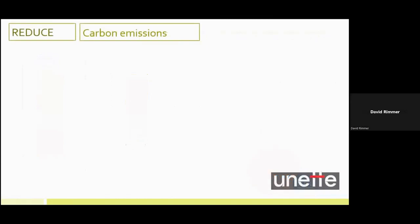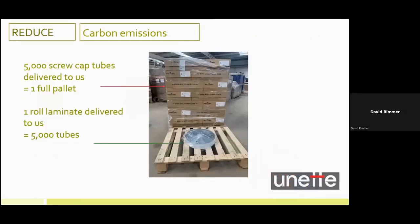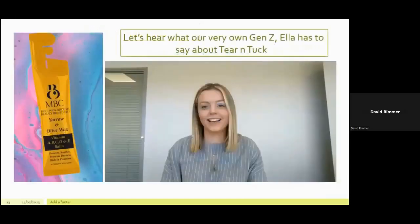The benefits of tear and tuck don't stop there. Here's another method of reduction — this time in place of carbon emissions. Here's a pallet of screw cap tubes, 5,000 of them, sat alongside a roll of laminate which can also produce 5,000 tear and tuck tubes. The comparison is stunning: less space, less pallets, less transport equals lower carbon emissions. So let's hear what our very own Gen Z — Ella — has to say about tear and tuck, with a live demonstration.